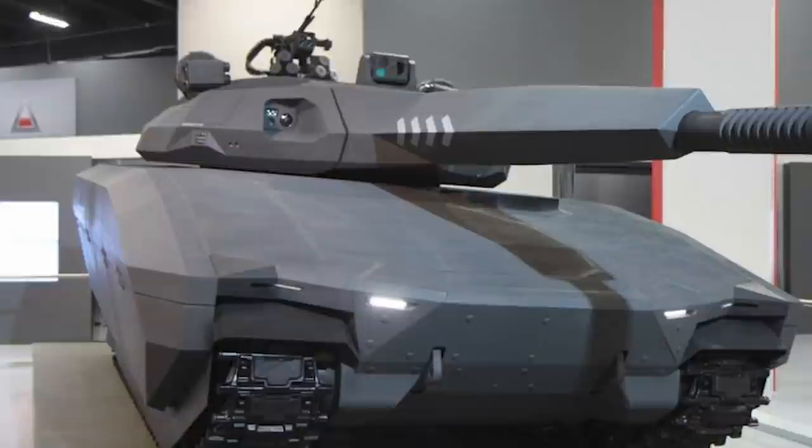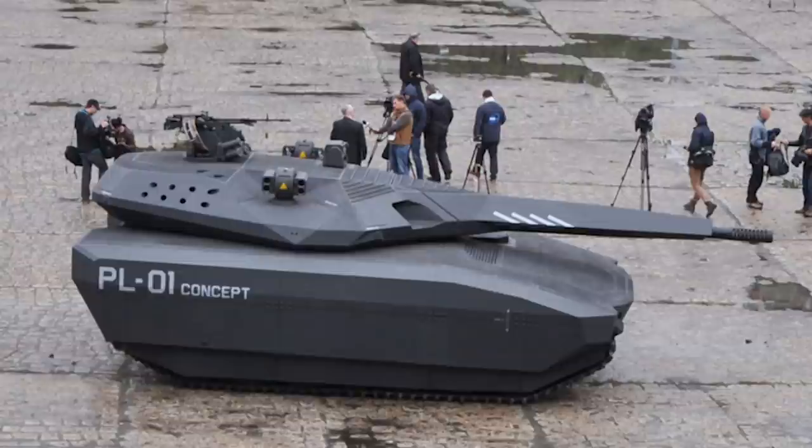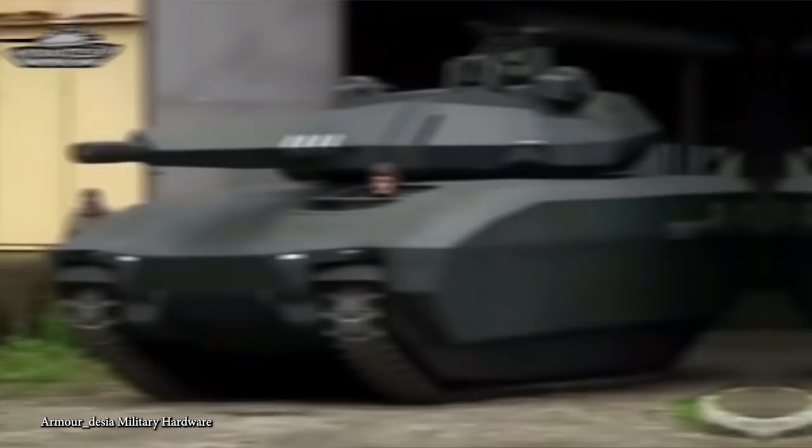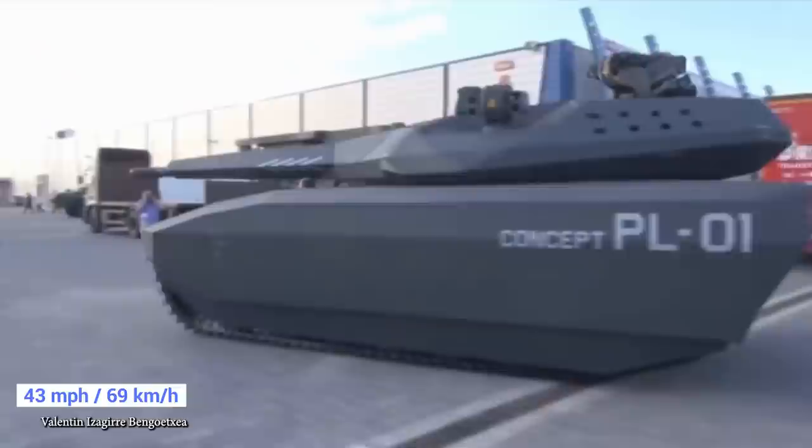Armed with a 120mm main tank cannon and a 7.62mm machine gun, the PL-01 will certainly hold its own on the battlefield, but it has a further capability unlike most other tanks — it's covered in radiation-absorbent material, making it virtually undetectable by modern scanning techniques. The intent is that enemy forces won't know it's anywhere near until it's right in front of them, at which point it'll be too late. With a top speed of 43 miles an hour, this stealth tank can slide into battlefields and deliver a strike before any countermeasures have a chance to be deployed.